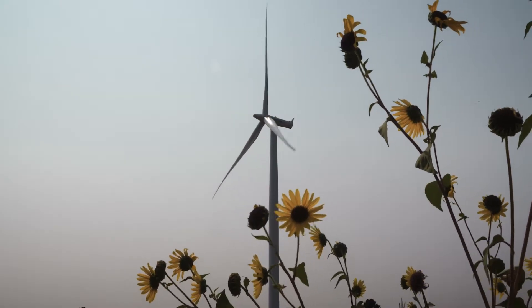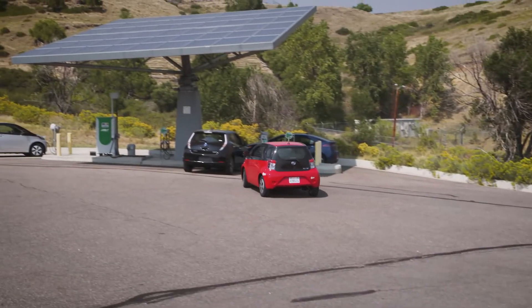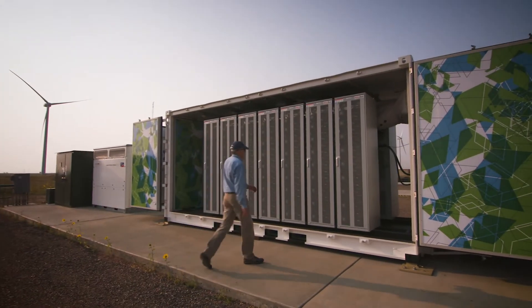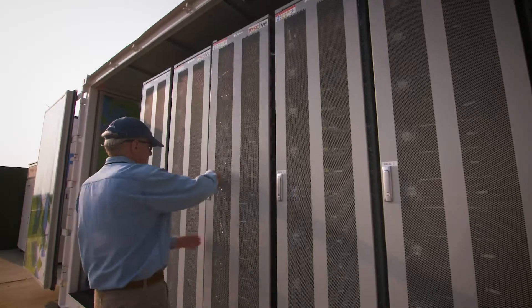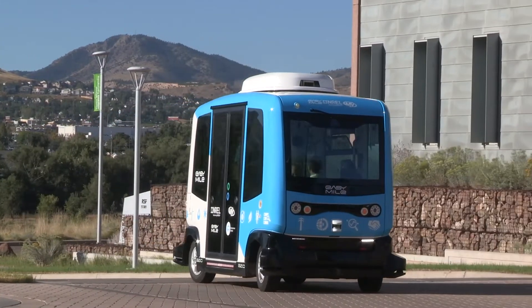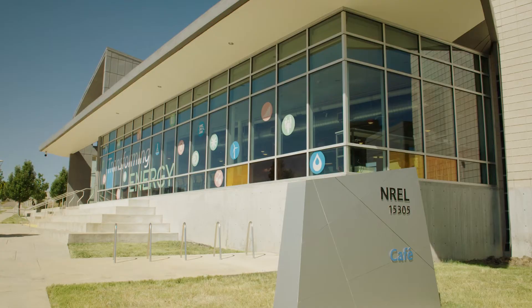NREL's Energy Management Information System enables our campus to function as a living laboratory. We can study the integration of renewable energy and energy efficiency technologies, make operational decisions that minimize emissions or enhance resiliency, and support a variety of research projects.